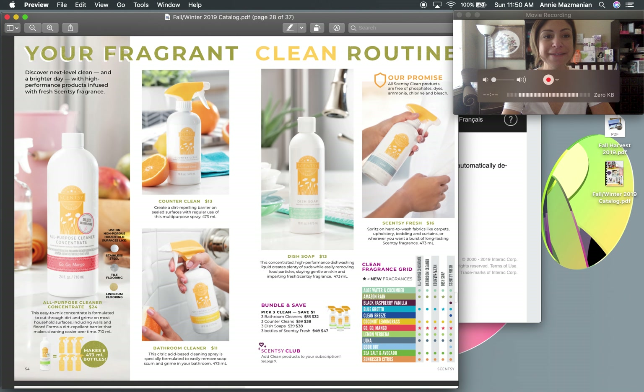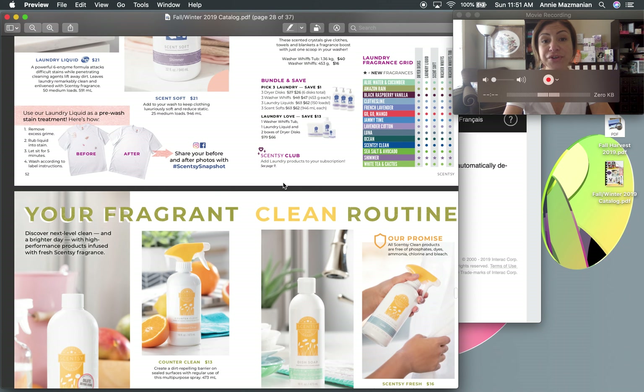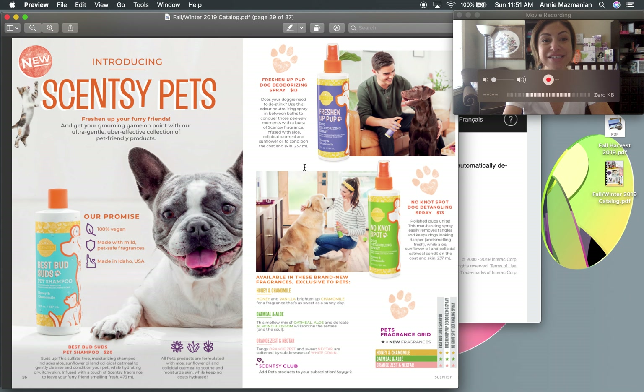The cleaning line features GoGo Mango as a new all-purpose cleaner concentrate scent, along with counter cleaner, bathroom cleaner, and dish soap. Scentsy Fresh is awesome — I always encourage friends and family to get it. You just spray it on your couch, carpets, or curtains and everything smells amazing. Bundle and save options are available, and you can add any of these to your Scentsy Club.